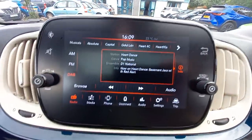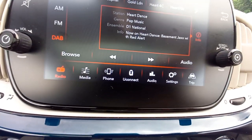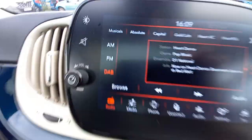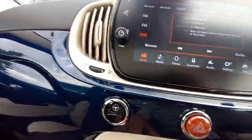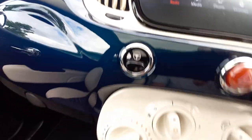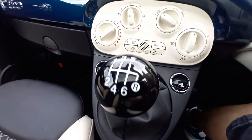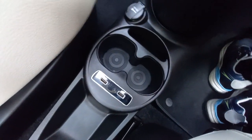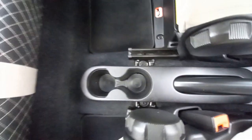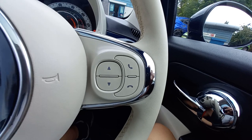Inside, the first thing you notice is the touchscreen display — you can see all your features on the bottom row. You can have your phone linked up, media connected, and DAB radio. There's city steering, which makes the steering wheel lighter. Air conditioning, electric front windows, six-speed manual gearbox, twin USB ports for music, a 12-volt socket, and drinks holders front and rear. There's also a lovely multi-functional steering wheel with voice command, telephone, and mute controls.